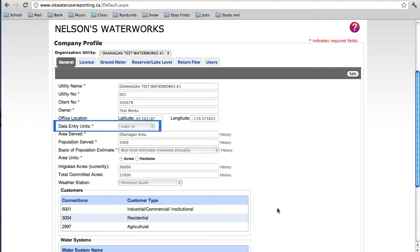In the General tab, there's an option to specify which units to record and report your water data in. Once you choose the units here, they will be consistent through all other sections in the Centre.